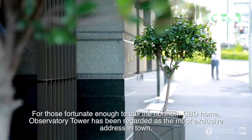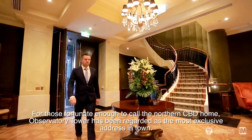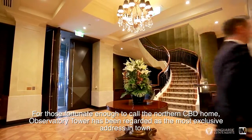For those fortunate enough to call the northern CBD home, Observatory Tower has been regarded as being the most exclusive address in town.